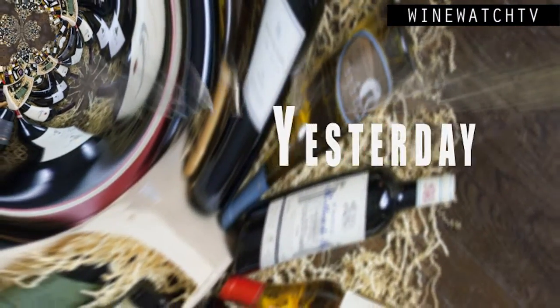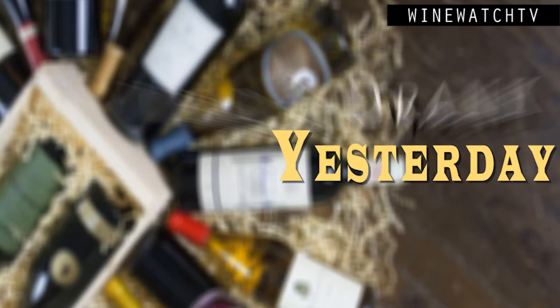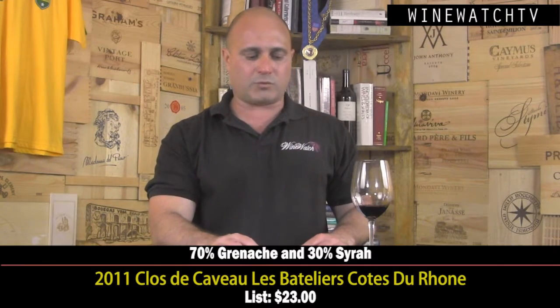Hello wine drinking people, time for more of what I've had to drink yesterday. One of our small distributors came in to see us — Angel Share. We lost our old rep Chase, and she didn't tell us she was leaving. Then our new rep comes in and I said, 'Don't we already have a rep for you guys?' — a little bit of confusion, but these guys have some pretty good wines.